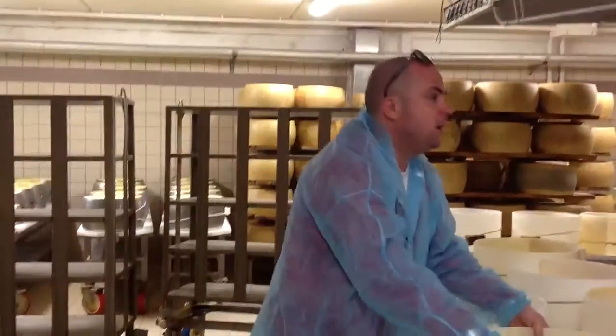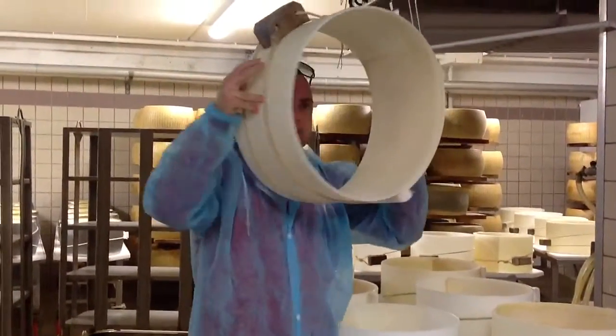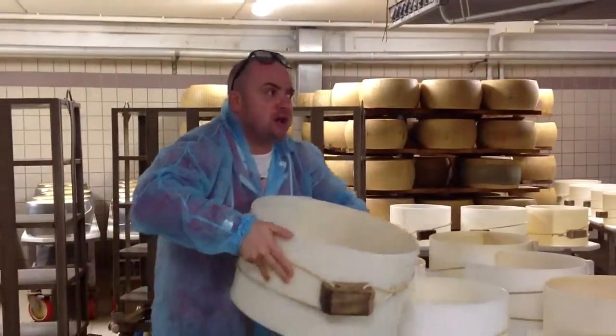They cut, they separate, and they have to move the cheese here. So here inside, they started to get the typical shape of the Parmigiano-Reggiano cheese.